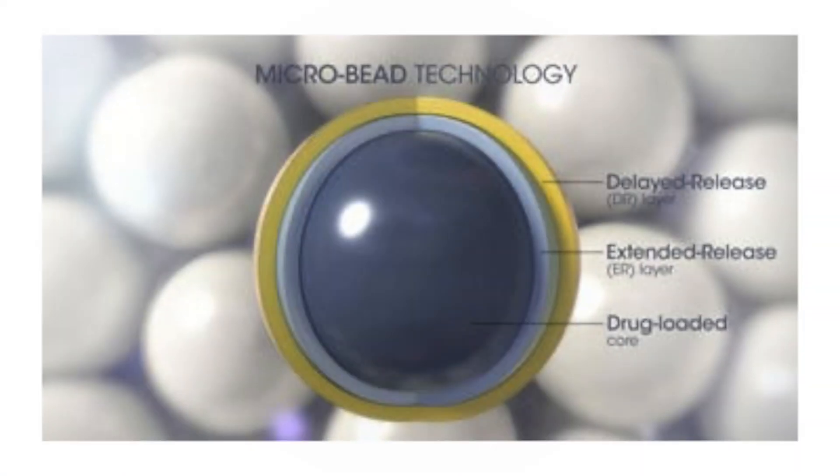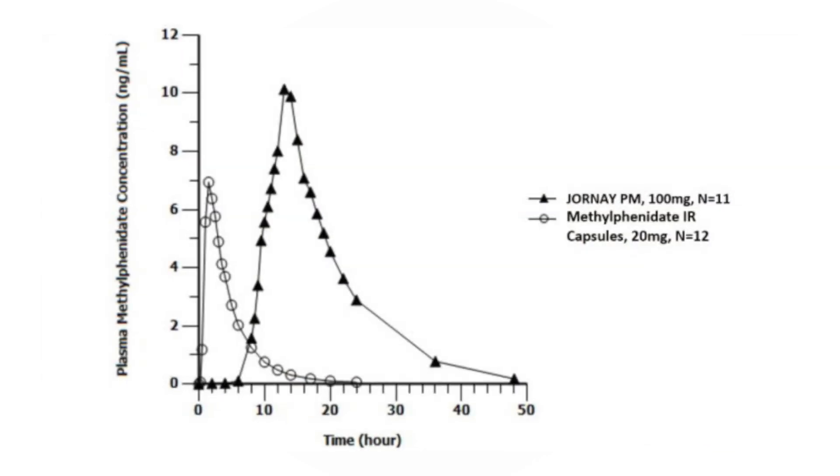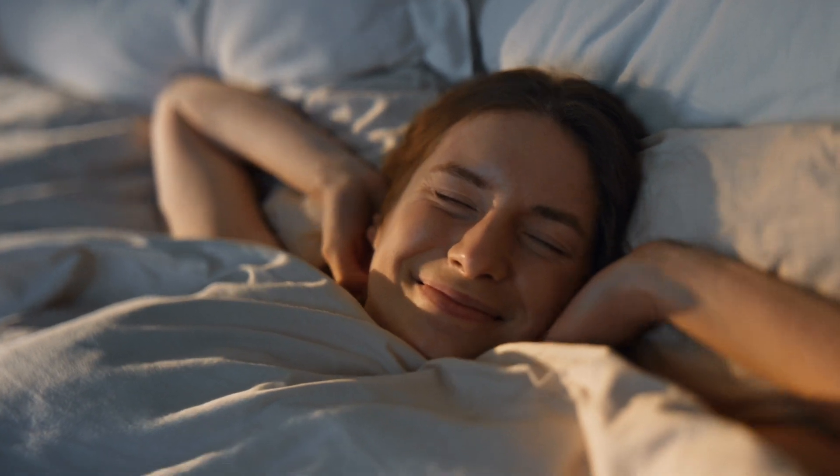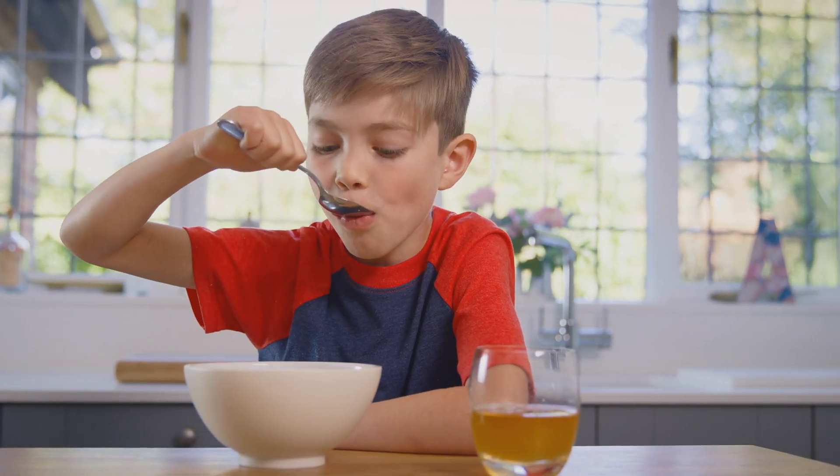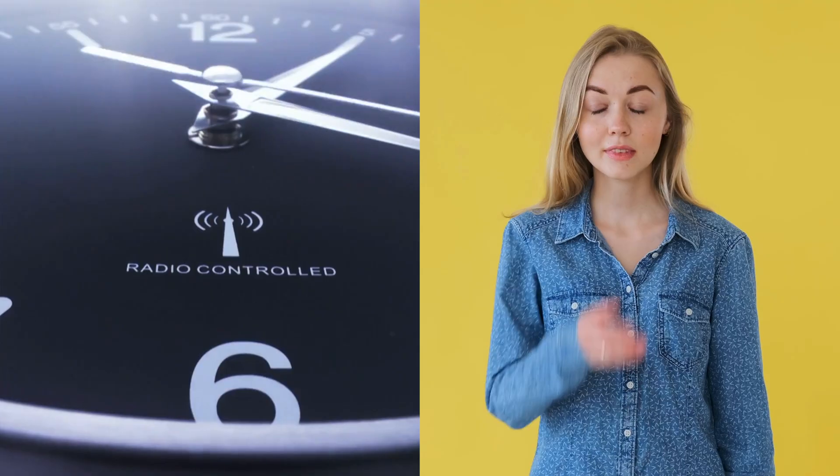While Aptensio XR provides all-day symptom control, Jornay PM offers a different approach — this medication allows you to take it at night and wake up ready for the day. Jornay PM uses the Delexus system to delay medication release, consisting of tiny beads with a drug core and two coating layers. You take it in the evening and it starts working about 8 to 12 hours later, so by the time you wake up, Jornay PM is already active. It's particularly beneficial for kids and teens who struggle with morning routines, helping them avoid waiting for medication to take effect or forgetting their morning dose.